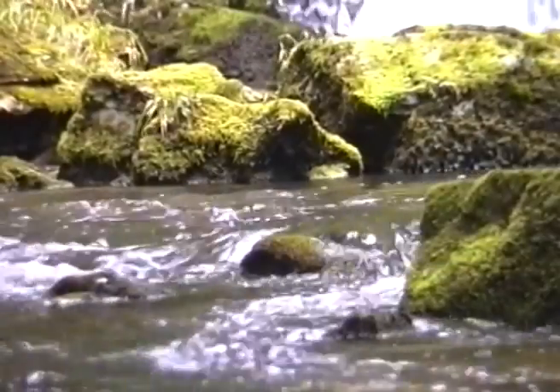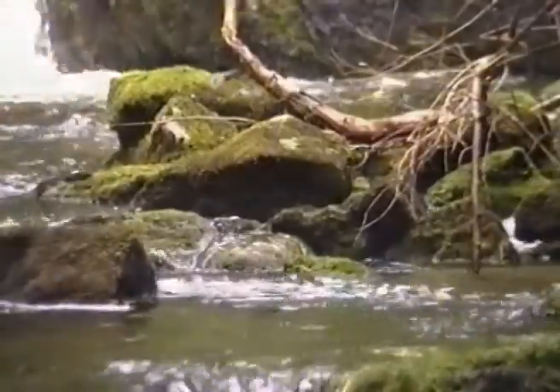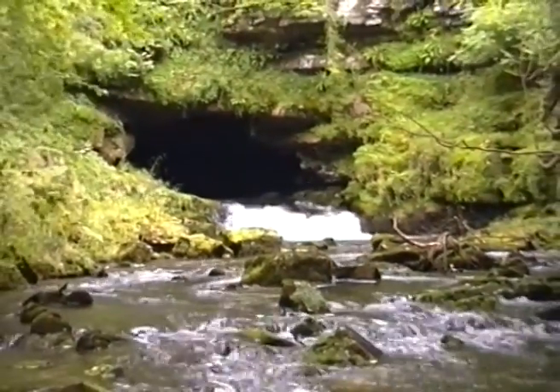This is an area where streams disappear underground, only to reappear miles away as springs down in the valley bottom. One such stream bursts forth into a steep-sided valley from the darkness of a cave mouth.